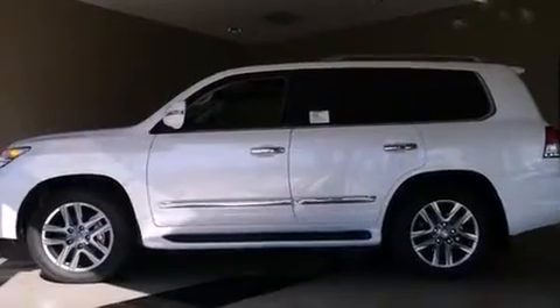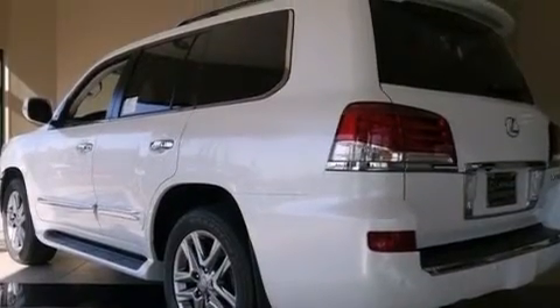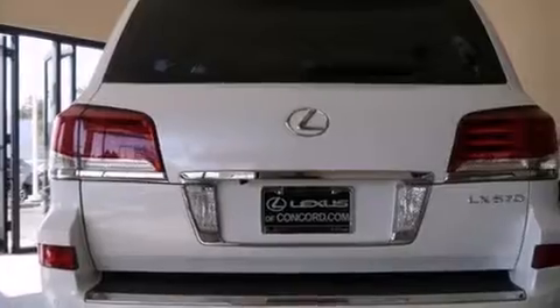Also included are 12-volt power outlets, front multi-stage airbags, a first aid kit, rear seat child-proof door locks, air conditioning, and leather seats that provide great support and create an overall luxurious feel.